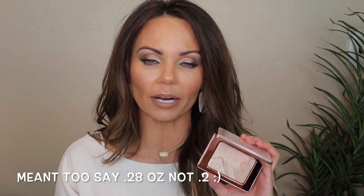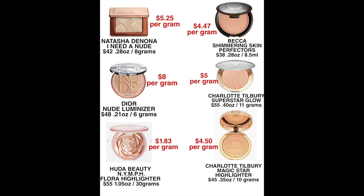This highlighter is made in Italy and you get 0.2 ounces, which is eight grams worth of product for the $42. I like to do price comparisons, so instead of talking you through each product, I'm just going to pop the image up on the screen so you guys can see this price point and how much you pay per gram in this new limited edition highlighter from Natasha Denona compared to other highlighters on the market. Keep in mind this is a limited edition highlighter throughout the entire review. I will be getting into the formula, how it applies, and comparing it to a wide variety of highlighters to see if this is something you really need.